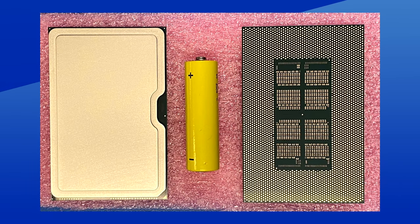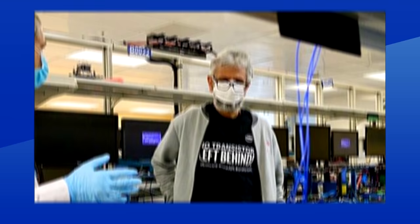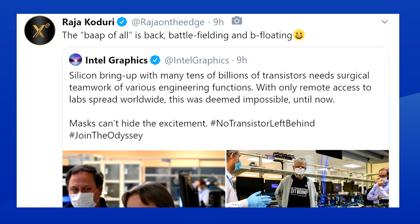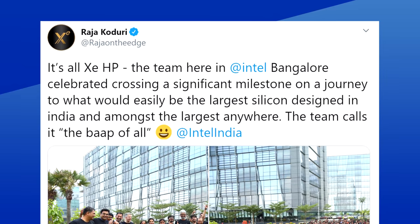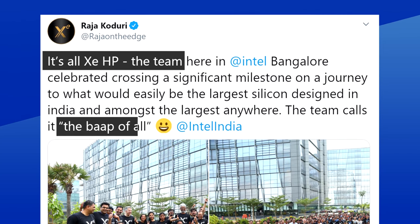The original tweet doesn't give us much info. All it tells us is that Intel is still remotely working on their future, and that Jim Keller and Raja Kuduri don't know how to wear a mask. The nose goes on the inside of the mask, Jim. But a following retweet from Raja Kuduri actually gives us more information. He said that the BAP of all is back. Raja used the term BAP of all, which means father of all, once before, while visiting the Intel Bangalore facility. During that visit, he took a picture with the Intel XEHP family and mentioned this father of all GPU.